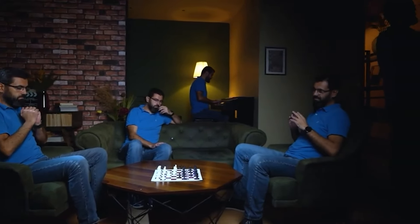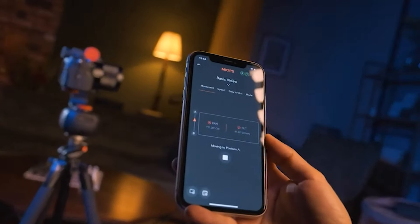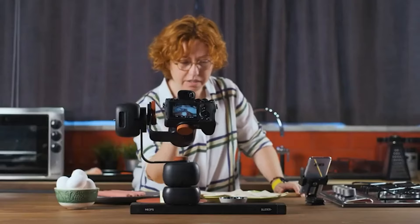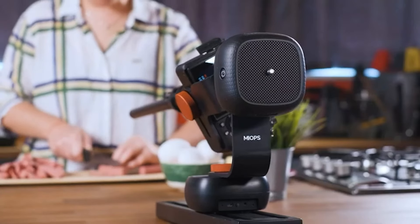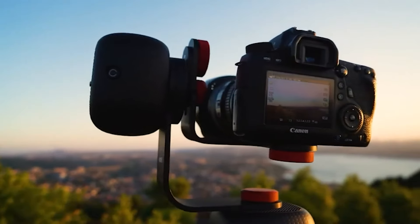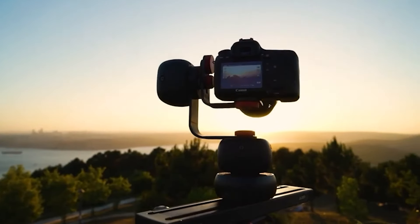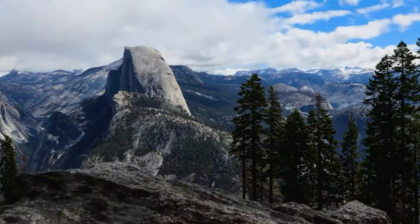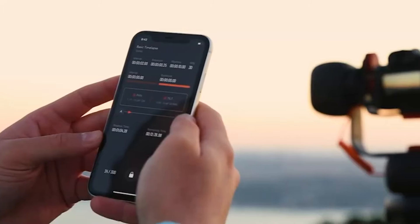Whether you are a photographer or videographer, the pan and tilt head provides excellent control and flexibility in capturing dynamic footage. Its compact and portable design makes it easy to set up and use in various shooting scenarios. Elevate your creative projects with the Capsule Pro Motorized Versatile Pan and Tilt Head.